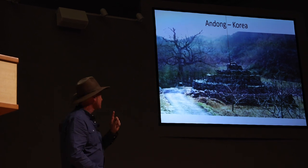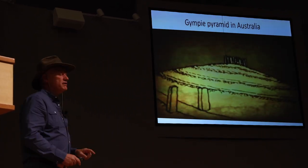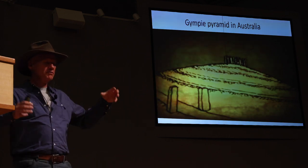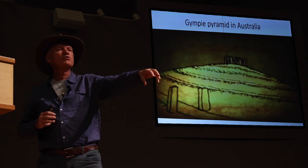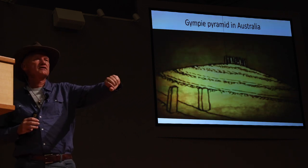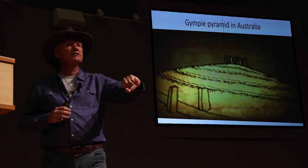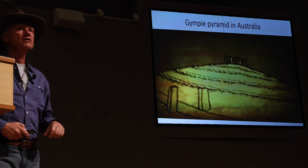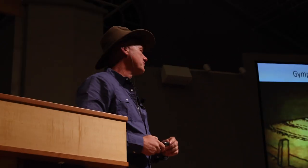Korea has step pyramids. In Australia, the Gympie Pyramid is a shaped hill with four triangular faces, megaliths on top and on four sides, showing the cardinal points. It was there until last year, when the Australian government destroyed it to lay a new highway.